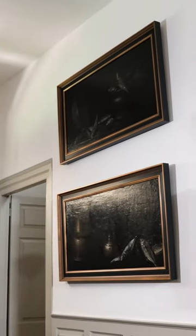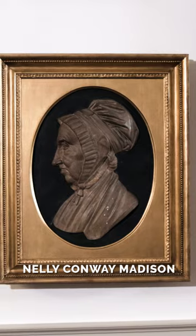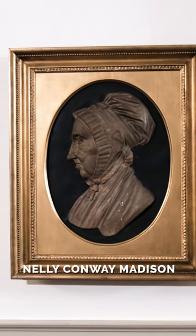Also hanging on the wall here in the South Passage is a relief of James Madison's mother, one of the very few images we have of Nellie Conway Madison.